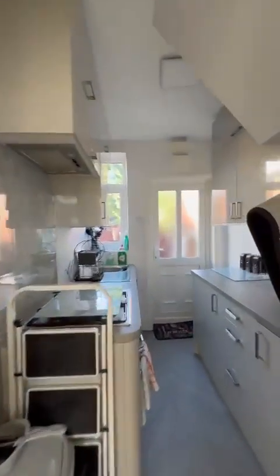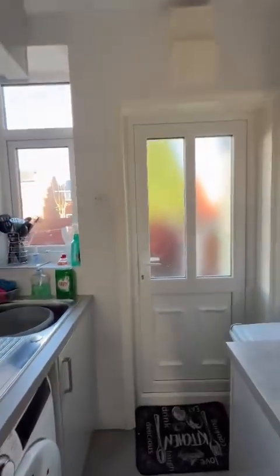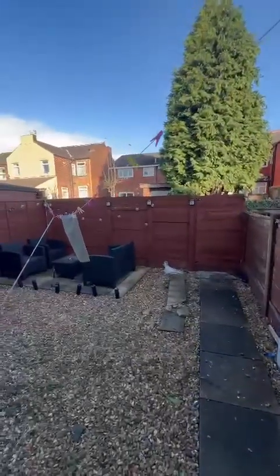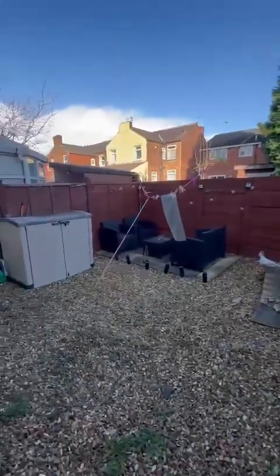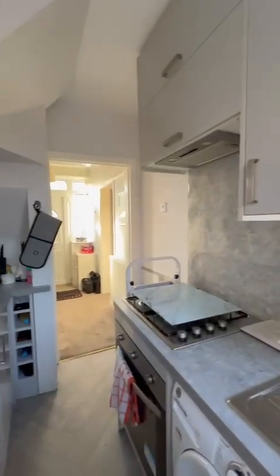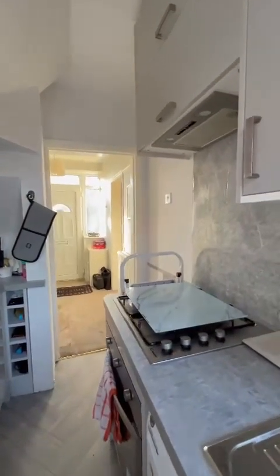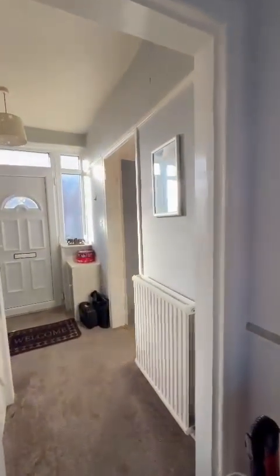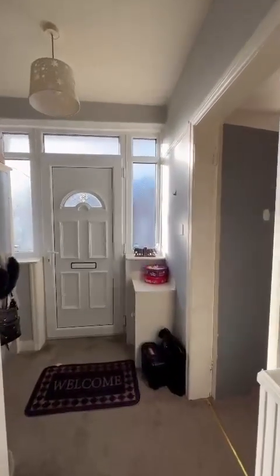You're just a short walk to both Worsley and Monton village. Transport links are absolutely fantastic surrounding yourself here — you are located close to motorway links and equally perfect public transport links. So if you're interested in coming along and taking a viewing, please give the office a call at 0161 707 4900.